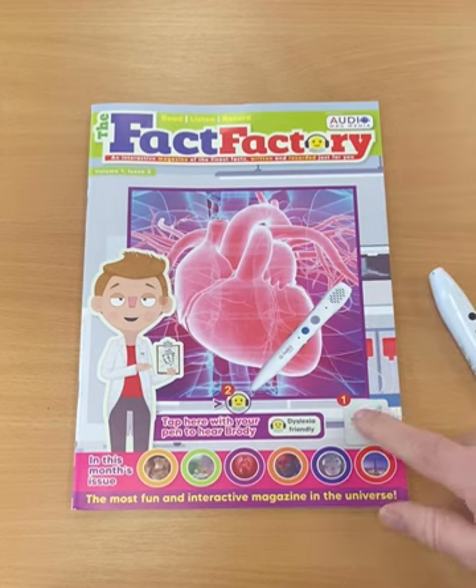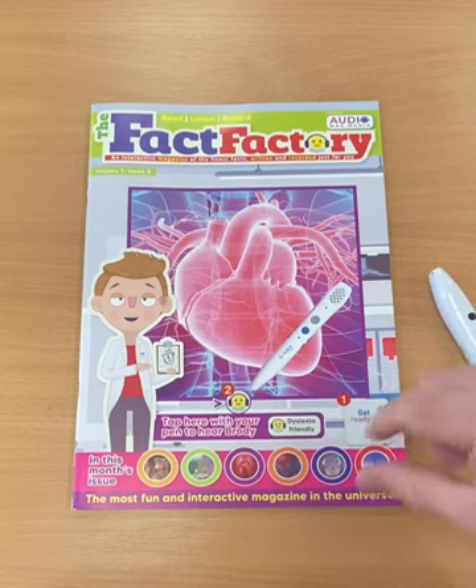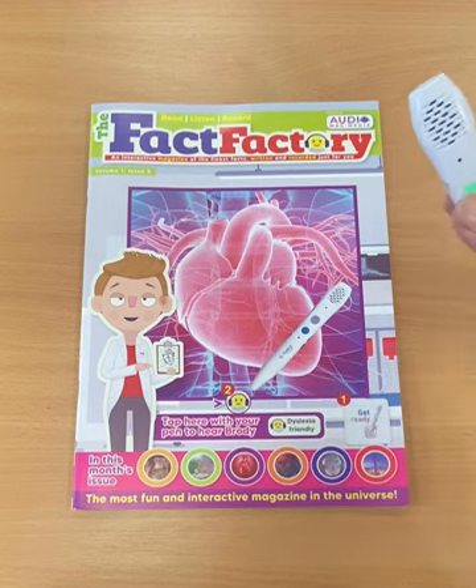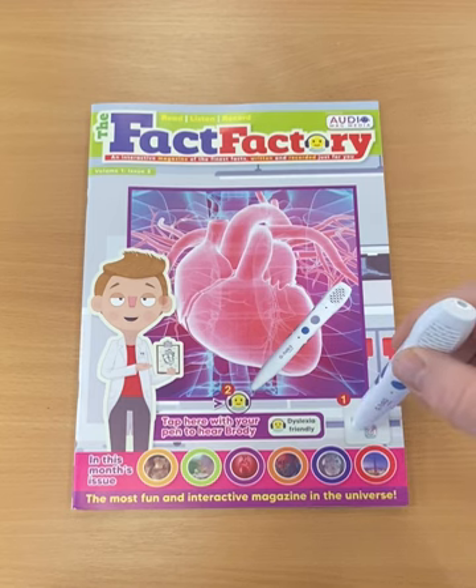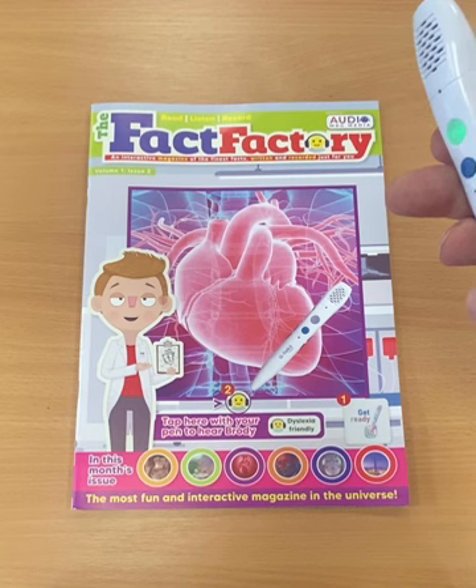Once the pen is on, you have the activation point — that's numbered one — and number two is your icon, so that you can begin listening. You just come along and you should hear a sound when you activate. It's a bit loud, I'll just turn it down a little bit.